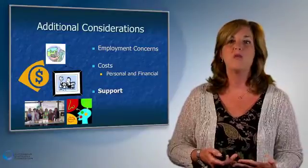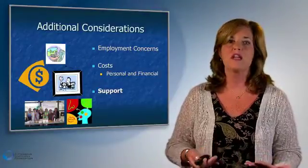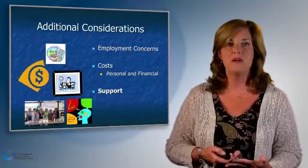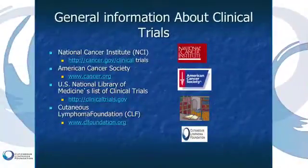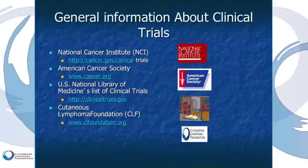Ask those questions about insurance coverage, and ask where you will get your support — both when making your decision and when enrolled. Important resources for investigating clinical trials include the NCI or the National Cancer Institute, the National Library of Medicine's list of clinical trials, and of course the Cutaneous Lymphoma Foundation.